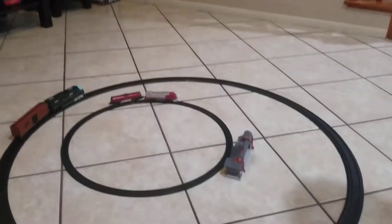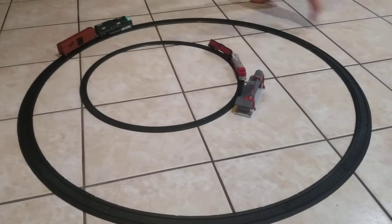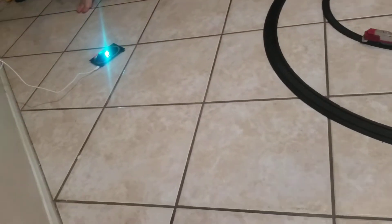Hi guys, today everyone is going to be looking at my little trains here, including this little thing that has been in my previous videos.